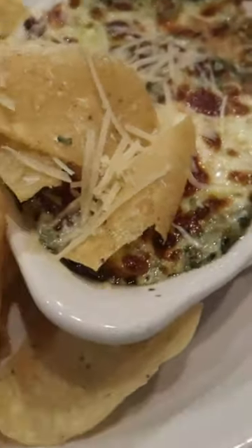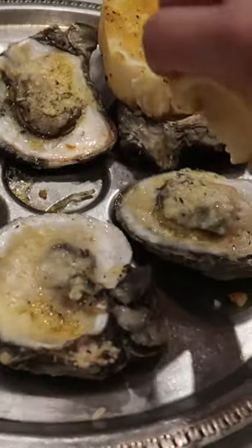Next, we had spinach artichoke dip. It was creamy, delicious. Of course, we had to get the char-boiled oysters. This had cheese on top. It was so good.